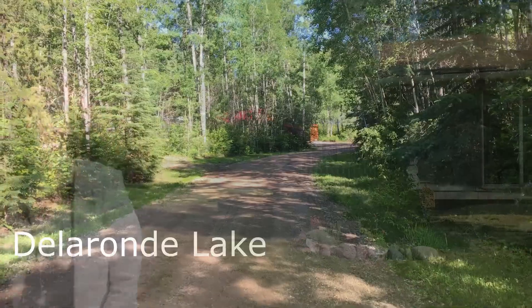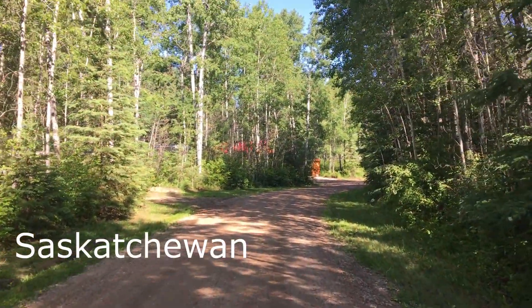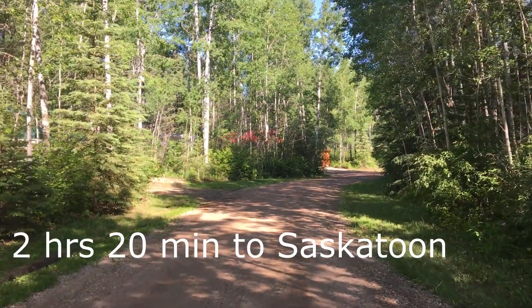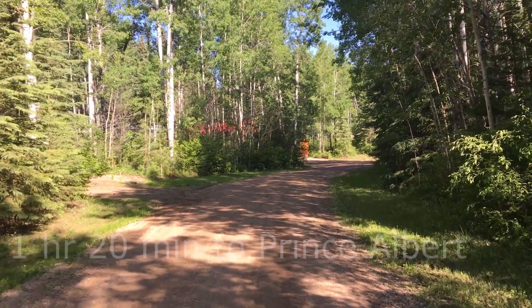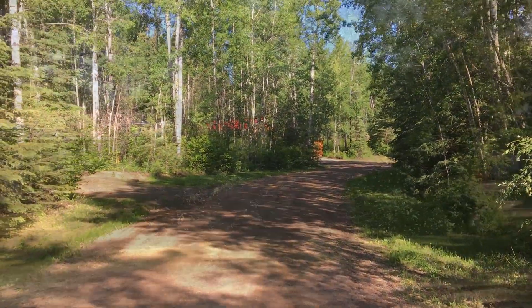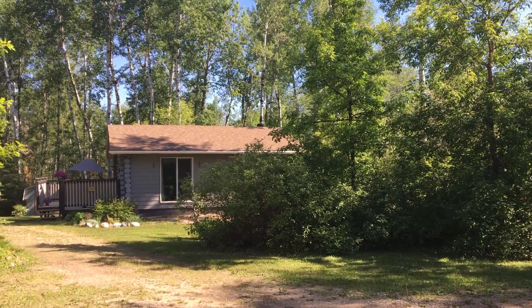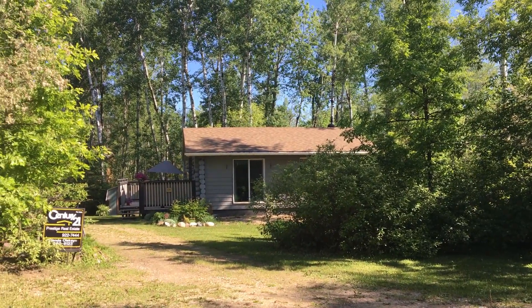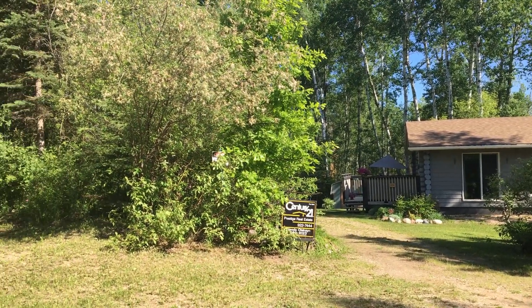This very popular fishing destination is located west of the Prince Albert National Park. We are walking toward the end of the quiet cul-de-sac of Cowan Court, and this is just a very short walk from the marina. The cabin that's for sale is at the end of this cul-de-sac on a titled lot and comes with a vacant lot next door.